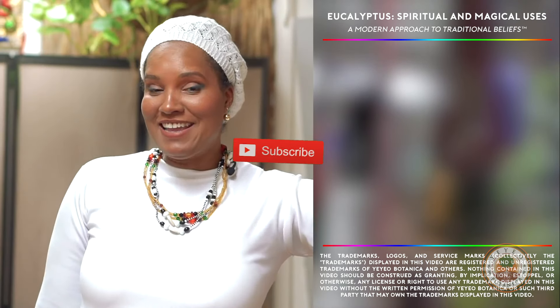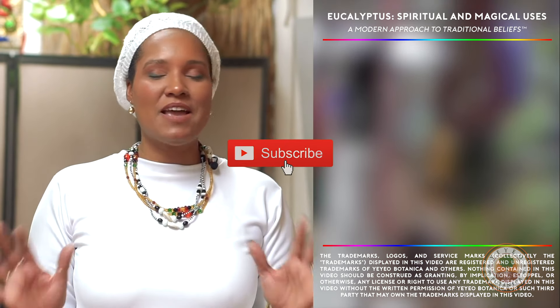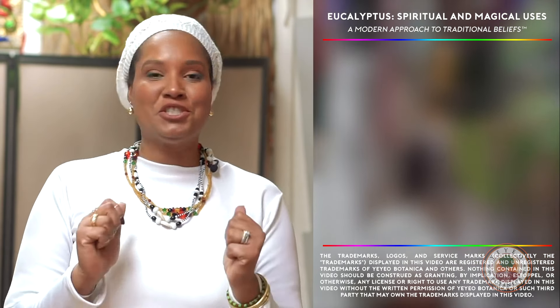Thanks for watching. If you enjoyed the video, definitely like us, give us a thumbs up, share us with others, send us your comments, come visit us in the store, and follow us on Instagram and Facebook. See you next time.